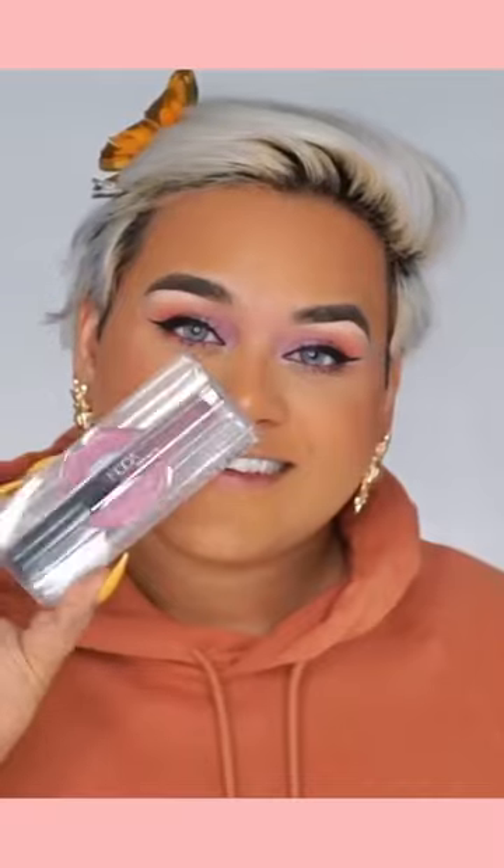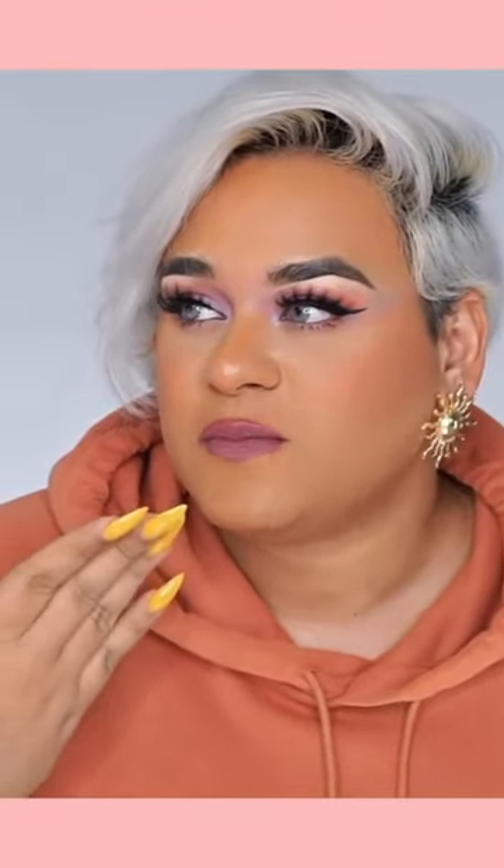The last thing in my ipsy bag is the Huda Beauty Denim Matte Liquid Lip — it's called Catwalk Killer. I usually don't do berry lips, but this made me fall in love with berry lips. I think it's a really great color for my complexion. It's a demi-matte formula with more of a satin finish. It is not drying on my lips but at the same time it's not moving around, and I like it. This is my finished look — hope you guys like this video.